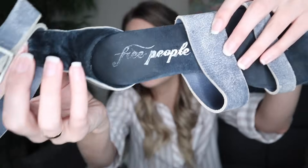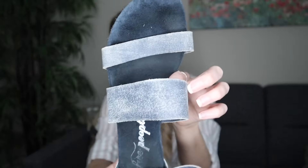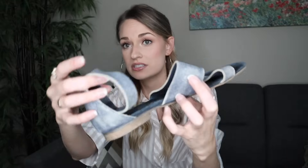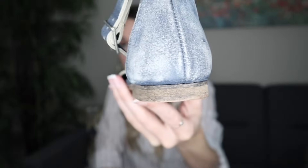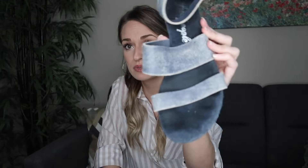Next we have a pair of sandals by Free People. The leather is manufactured to have a distressed look, so they really don't have too much wear. The bottom sole tells me they were not worn much. They have a suede footbed, navy blue color, size 39.